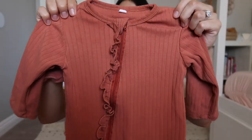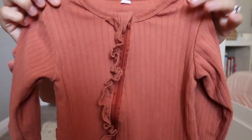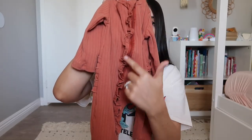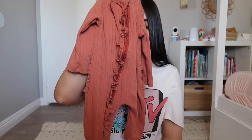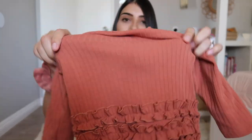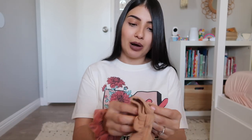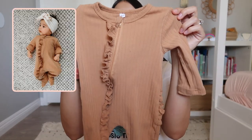These next two sleepers are hands down my favorite sleepers I've gotten off Amazon - the quality is so good. The first one is in a burnt orange reddish color, ribbed, with a zipper and a pretty ruffle detail. It has feet attached and a ruffle detail along the back where their little booty goes. The second one is the exact same sleeper but in a camel brown color.